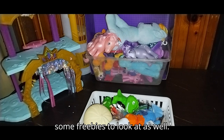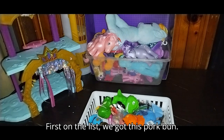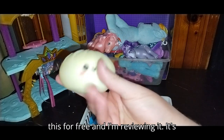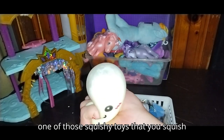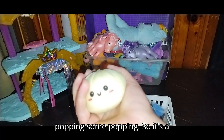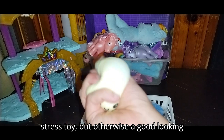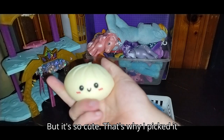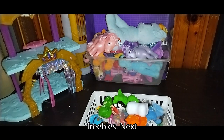Next, we got some freebies to look at. First on the list, we got this pork bun — somebody was throwing this out and I got it for free. It's one of those squishy toys; if you squish it, it looks like it's popping. So it's a stress toy, but otherwise a good looking toy. It's so cute — that's why I picked it up. You can never go wrong with freebies.